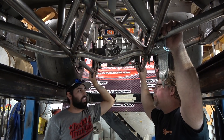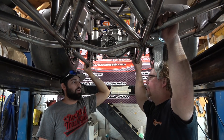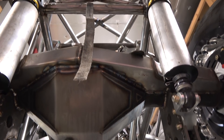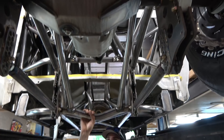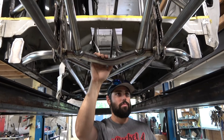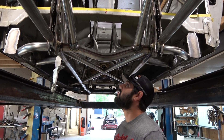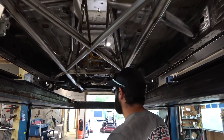Just a couple of odds and ends left - mount the shifter, finish mounting the steering column (already in perfect position, just needs to be tacked out), and install the parachute and parachute handle. Then it heads home. After getting it back, the chassis is probably one of the more capable ones they own - they'll run it with slicks a little bit and radials for sure.